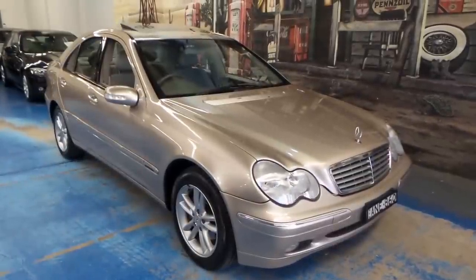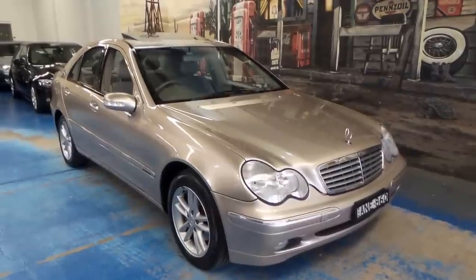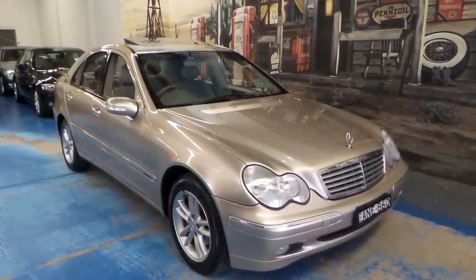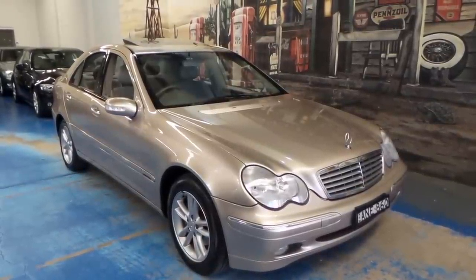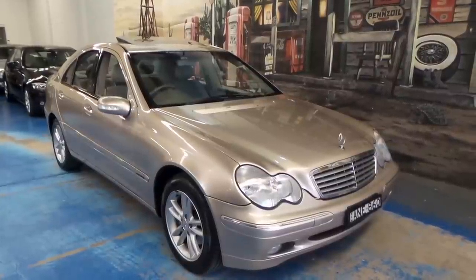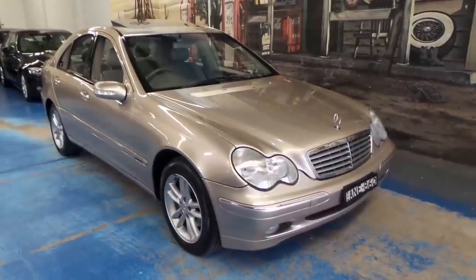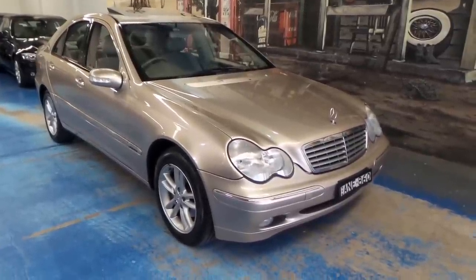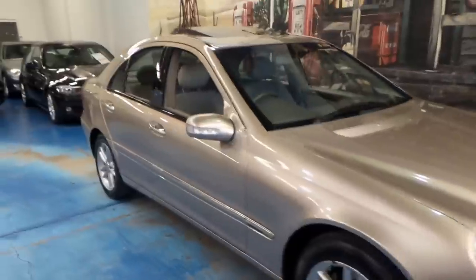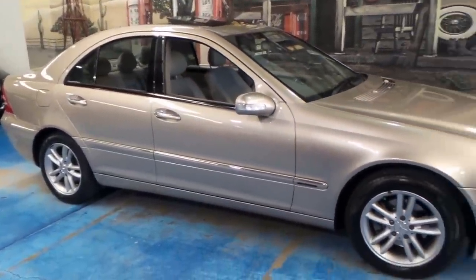Good morning and welcome to another Old Timer Centre video. Today we're very proud to be showing you this Travertine Beige Mercedes-Benz C200 Compressor. It's the W203 series and it just looks fantastic. Travertine is sort of like a champagne gold and it's definitely the most elegant colour you can find in this series.